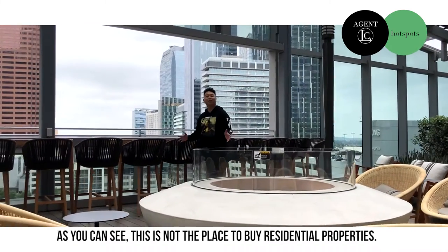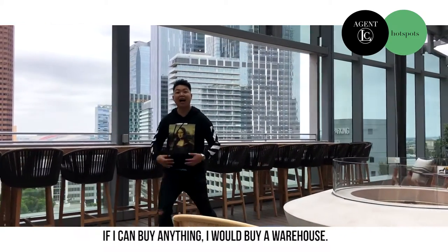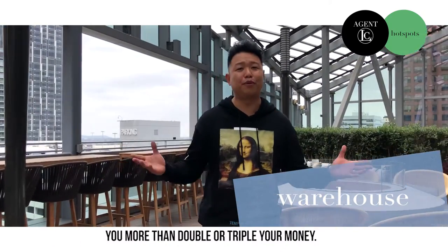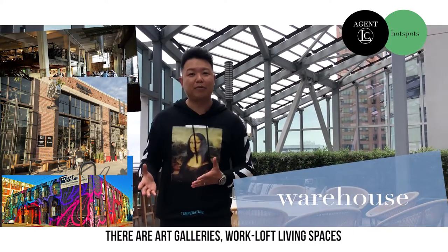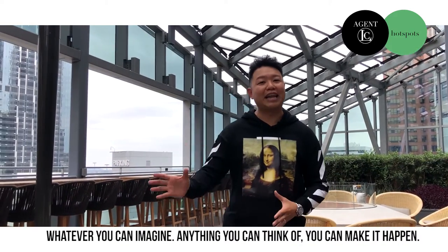As you can see, this is not the place to buy residential properties. If I can buy anything, I would buy a warehouse. Chances are, if you bought a warehouse in the last two to three years, you more than doubled or tripled your money. Warehouses aren't just storage spaces anymore — there are art galleries, work loft living spaces, whatever you can imagine. Anything that you can think of, you can make it happen.